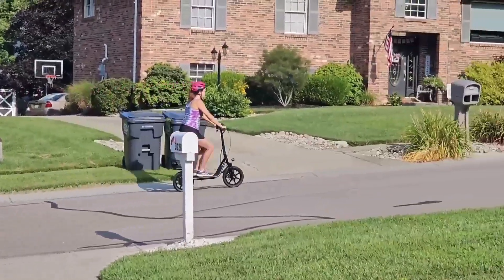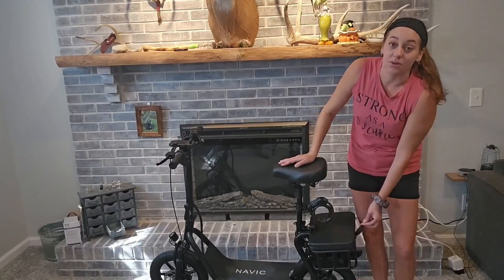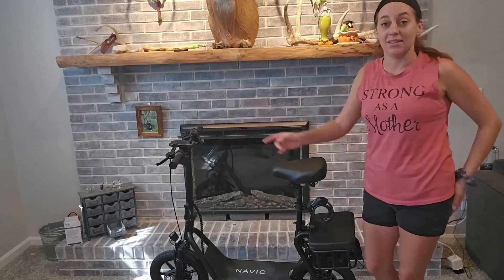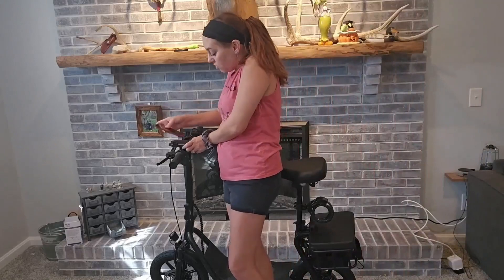It comes with a lock and a little basket which also has little straps so you can keep everything there. It's got a nice comfortable seat, and it also has an amazing little phone dock right here so you can go ahead and put your phone right in there.